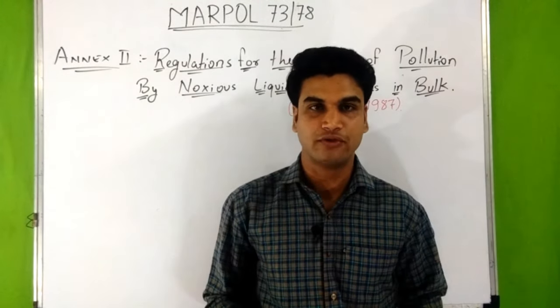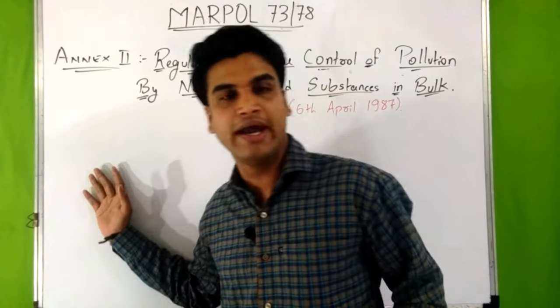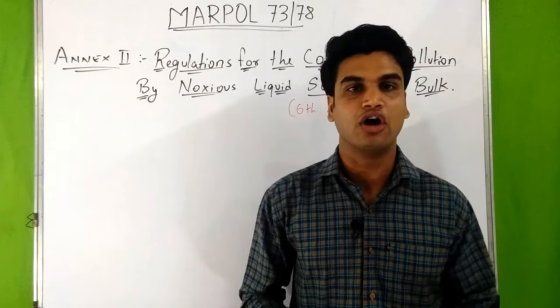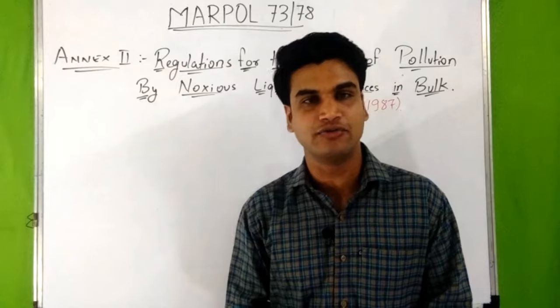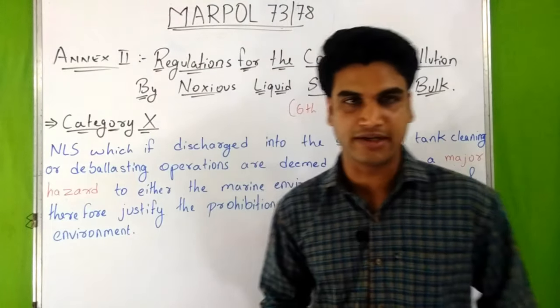In October 2004, IMO adopted a revised edition of Annex 2, which introduced 4 categorizations of noxious liquid substances. This entered into force on 1st January 2007. Now let's discuss about those 4 categories.